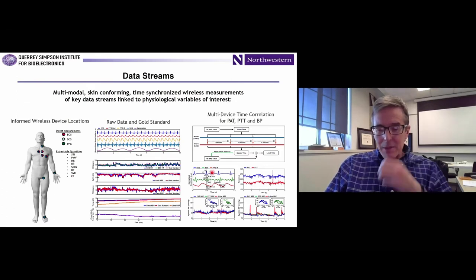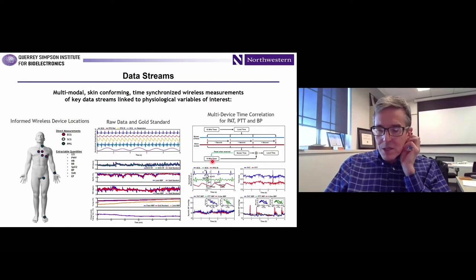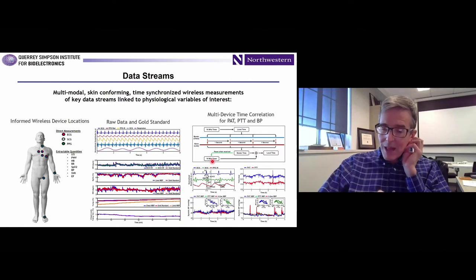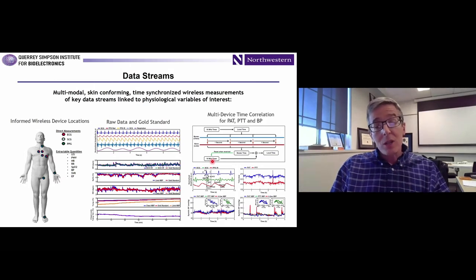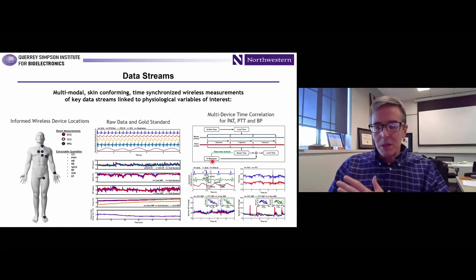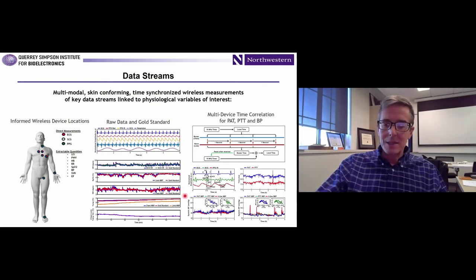Because you have time synchronization, you're also capturing pulse wave velocity. There are correlations that allow you, with a calibration factor, to convert pulse transit time or pulse wave velocity into systolic blood pressure. We're establishing correlations to invasive arterial lines as a continuous beat-to-beat measurement of both systolic and diastolic blood pressure. For these patients, the correlations look quite promising. That would go beyond the standard of care, being able to measure non-invasively blood pressure in these patients.